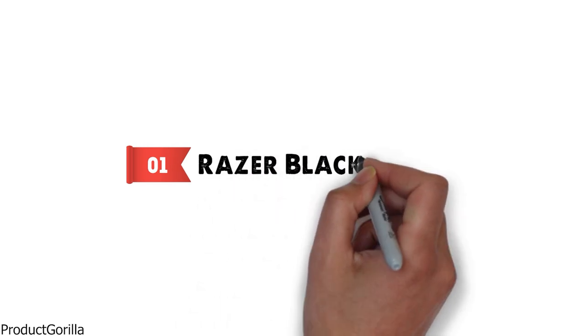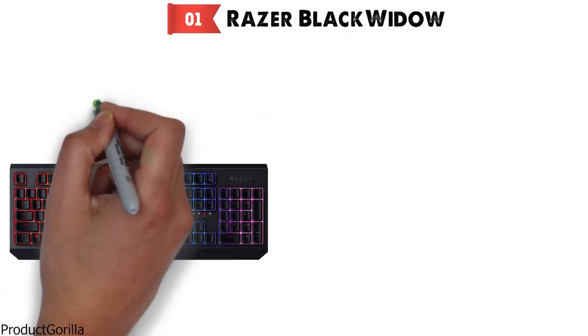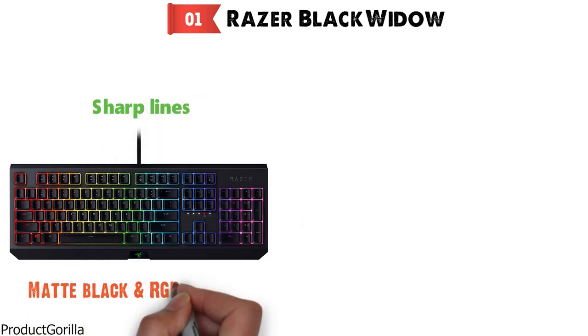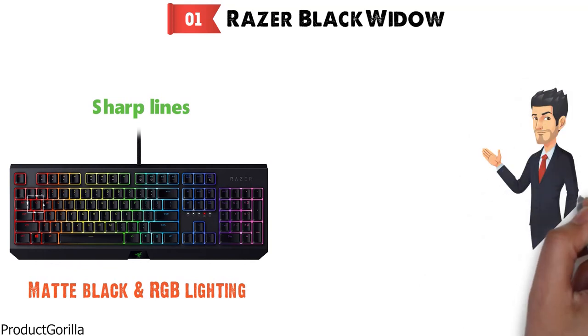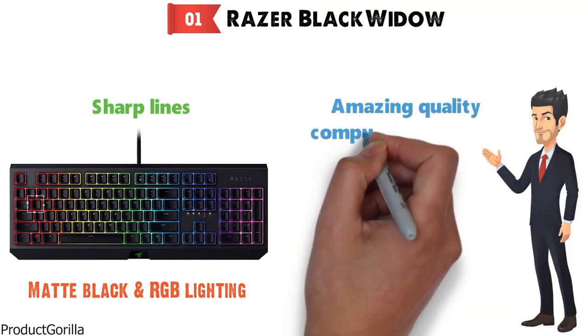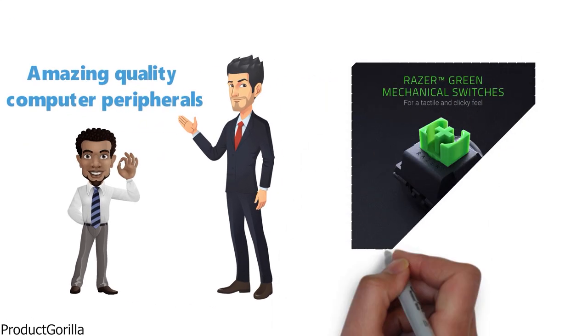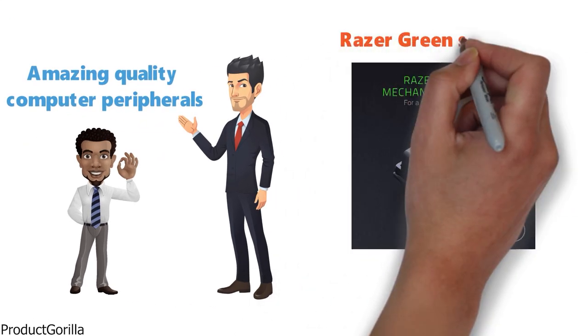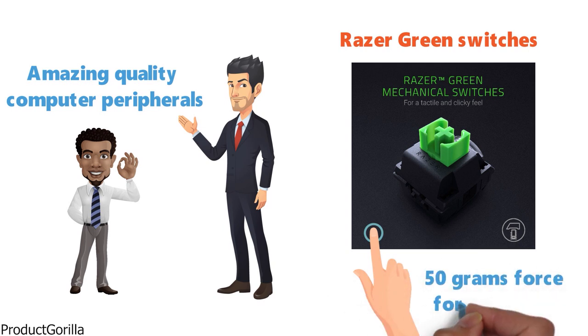At number one, we have the Razer Black Widow. This stylish and modern backlit keyboard from Razer comes with sharp lines and is in matte black with RGB lighting throughout the keys and white lettering. Razer is known for its ability to make amazing quality computer peripherals that also look spectacular. The Black Widow is a backlit keyboard meant for gaming, and it uses Razer green switches that produce a very satisfying click and require 50 grams of force for actuation.